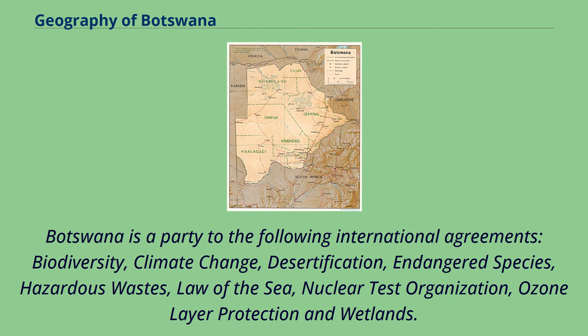Botswana is a party to the following international agreements: biodiversity, climate change, desertification, endangered species, hazardous wastes, law of the sea, nuclear test organization, ozone layer protection, and wetlands.